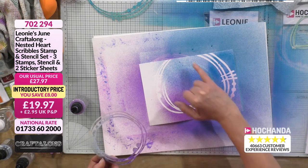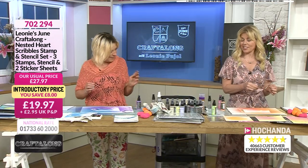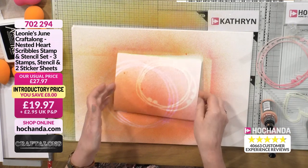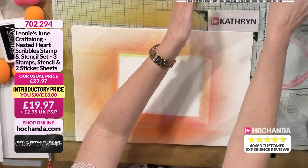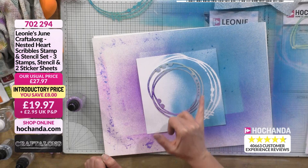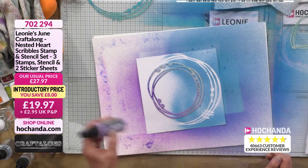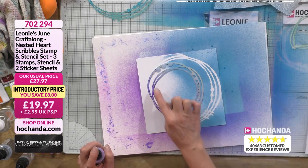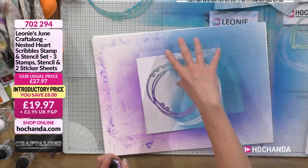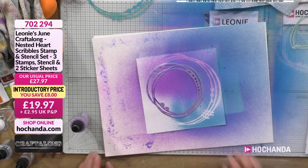It looks really diffused and cool. Pop that to one side. Bring the stencil card back in — I'm going to put my stencil back down because I only hit half of it. I've turned it around so when I spritz I'll hit the full thing. I want some white space, so I'm aiming the ink for one side of the cardstock.